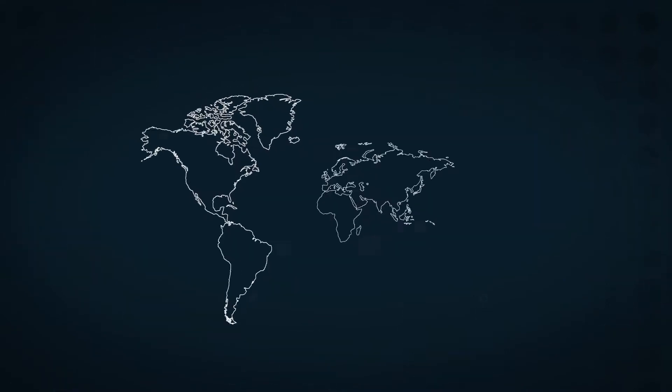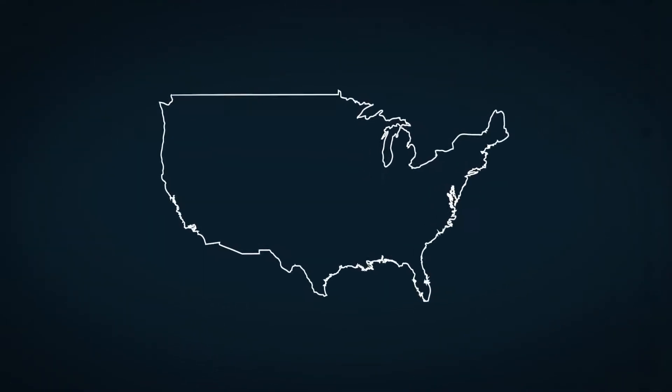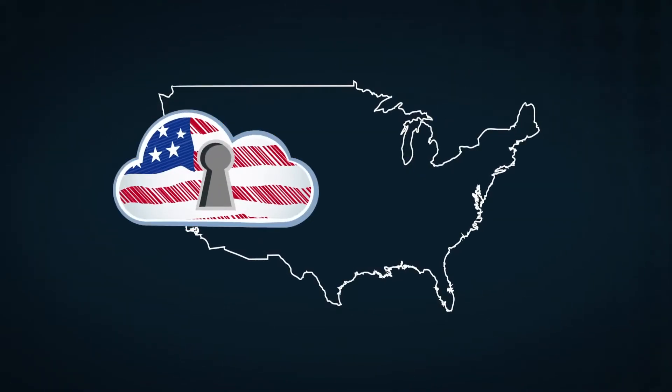Access to AWS GovCloud is restricted to US-based customers only, and all account holders must be US persons.